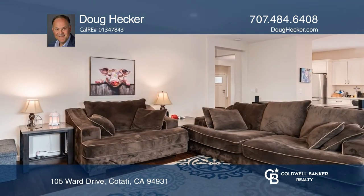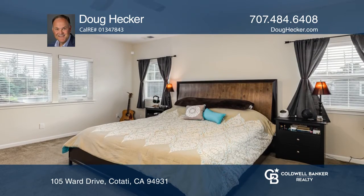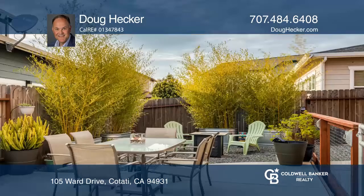The family room boasts a fireplace. Enjoy the views from the master suite with a walk-in closet, a second standard closet, and a master bath with a tile walk-in shower and a soaking tub.